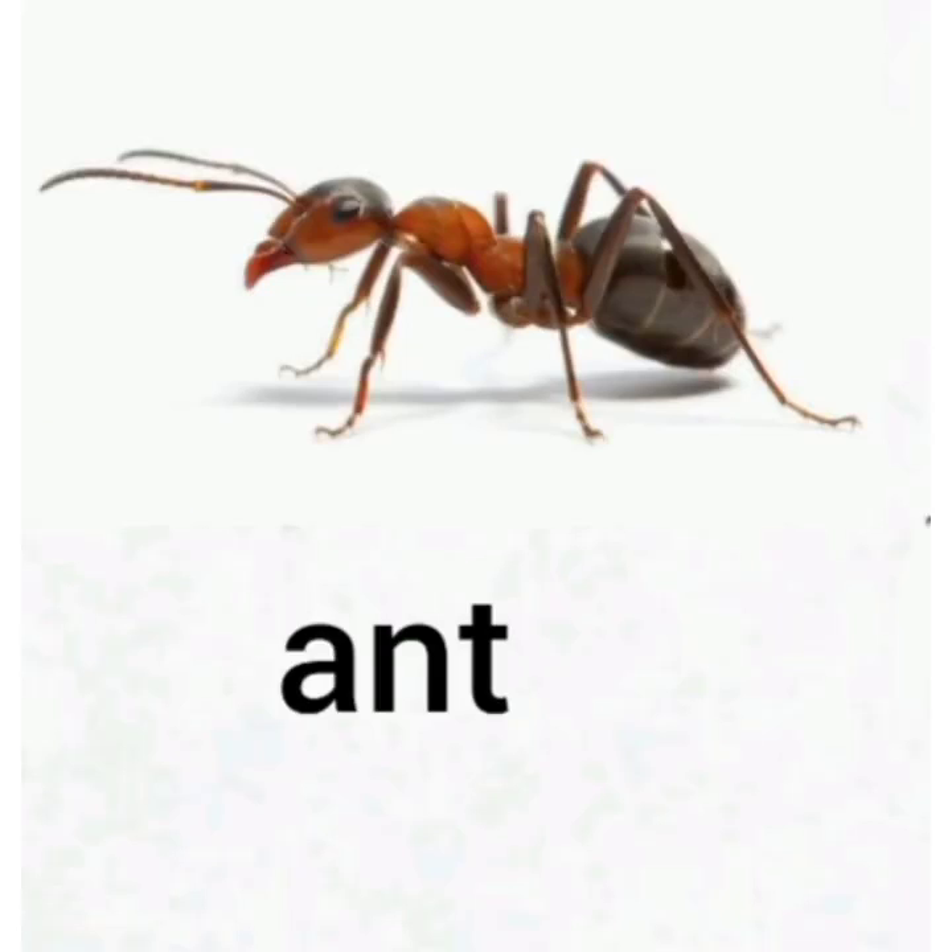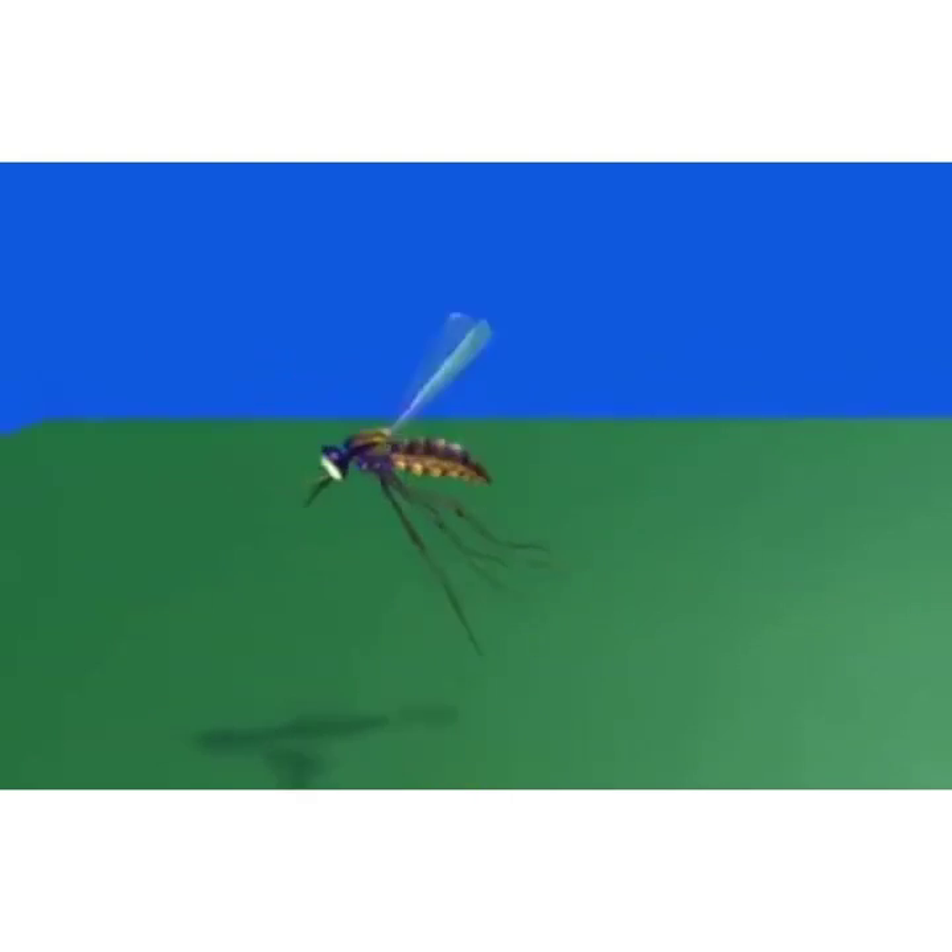Children, please repeat after me. This is an ant. This is an ant.